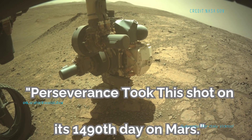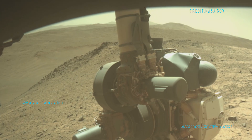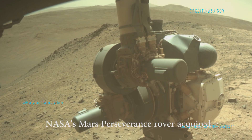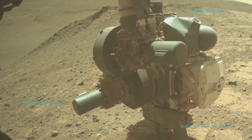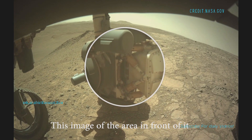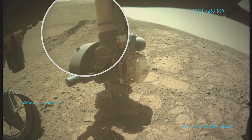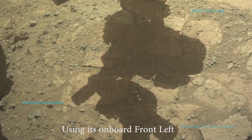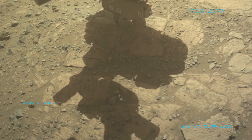This photo from the Mars Perseverance rover is honestly pretty incredible when you take a moment to think about what you're looking at. You're seeing another planet — dusty, rocky, and raw — through the eyes of a machine that we sent millions of kilometers. It almost feels calm, but also alien.